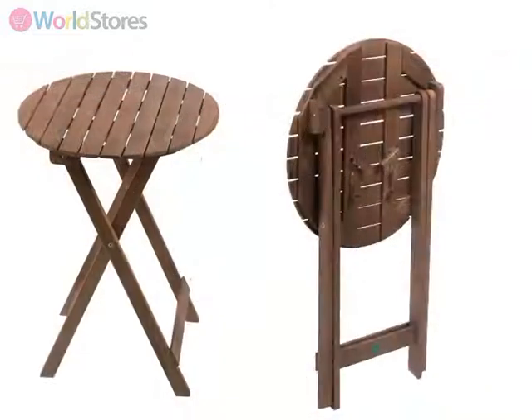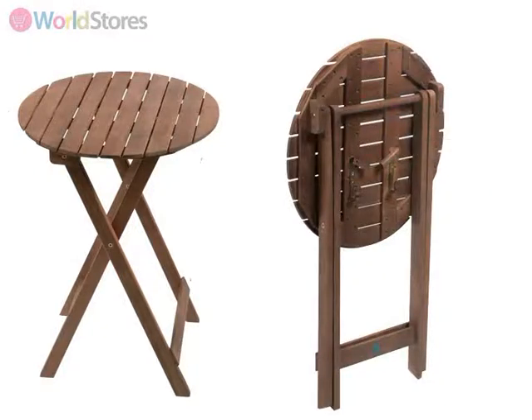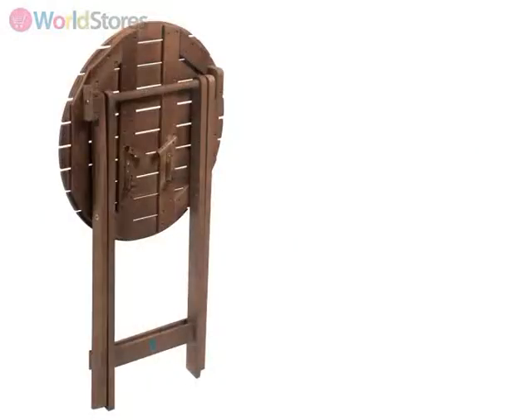Measuring 55cm in diameter and standing at 75cm high, this compact table is ideal for smaller spaces and can also be folded away after each use.